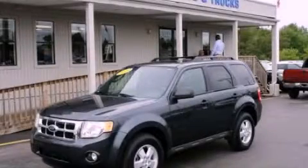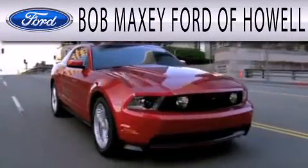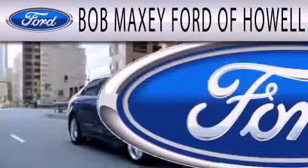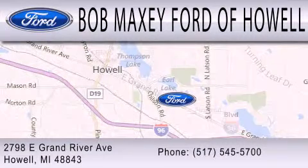Call now to find out how you can own this breathtaking vehicle. Bob Maxie Ford of Howell is dedicated to doing everything possible to ensure that the experience you have selecting your next vehicle is as pleasant as possible. We are located at 2798 East Grand River Avenue in Howell.